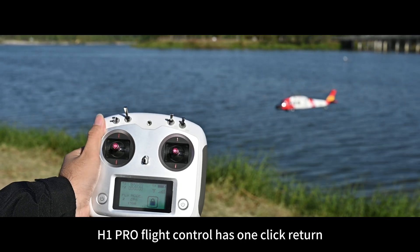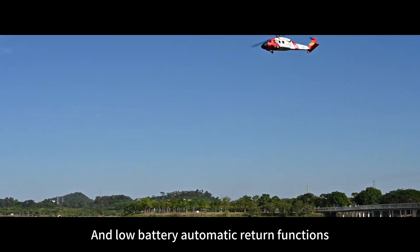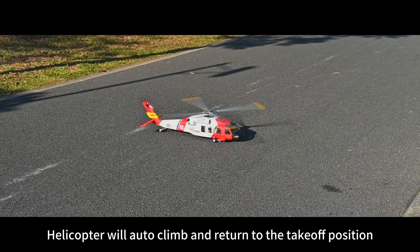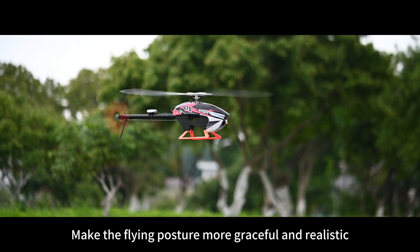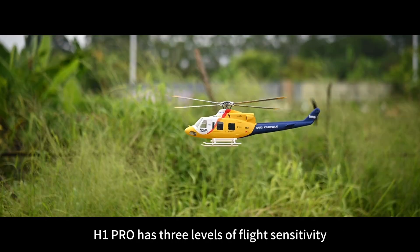H1 Pro Flight Control has one-click return and low-battery automatic return functions. The helicopter will auto-climb and return to the takeoff position. The slow takeoff and slow landing functions make the flying posture more graceful and realistic.